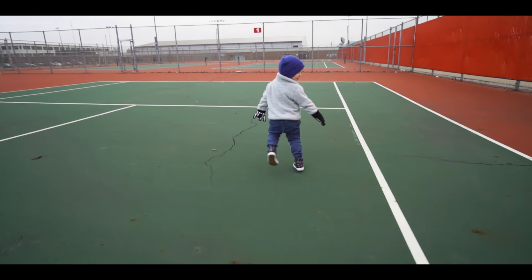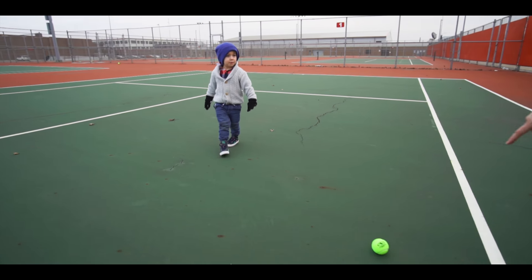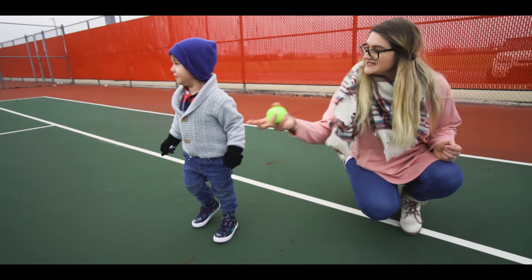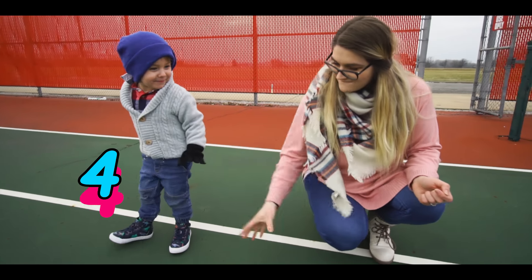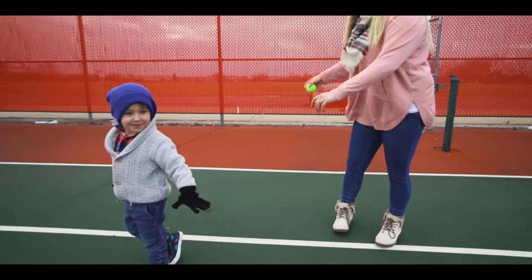Wow, where's the tennis ball? Right here. We found one tennis ball. Can you say tennis ball? How many times can we bounce it? Ready? Let's count. One, two, three, four, five, six, seven times we bounced it.